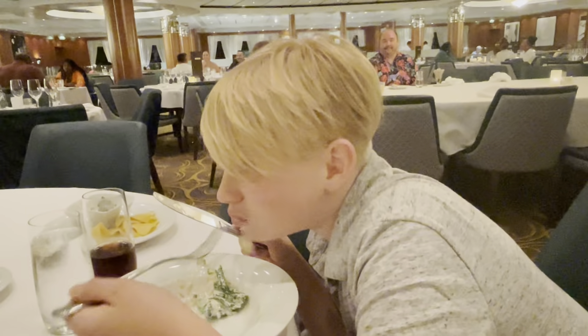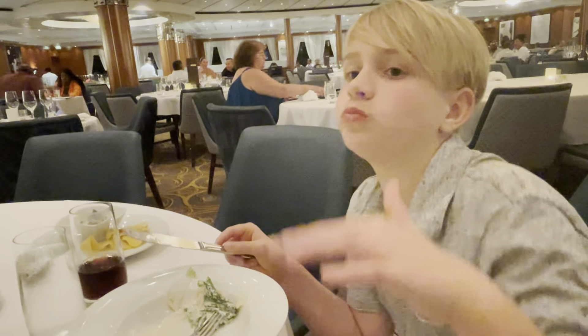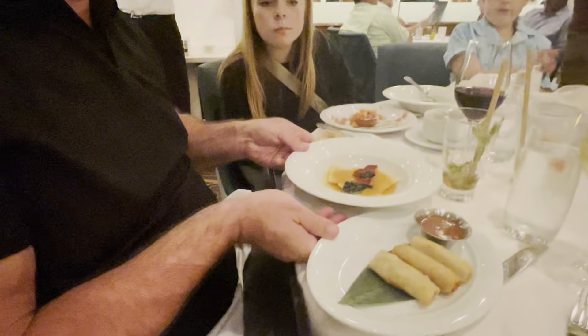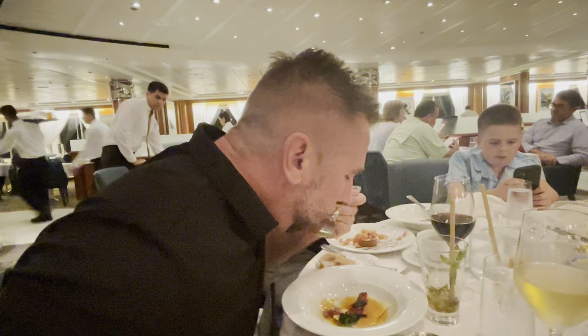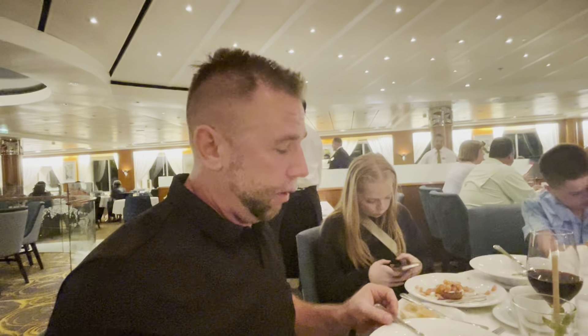Lennon, how would you rate the Caesar salad? Seven out of ten — kind of good, just okay. We got a few more appetizer items — cheese ravioli and Thai spring rolls. I'm going to try the spring rolls right now. Just okay again — maybe a six out of ten. Not even joking. Let's try the spring roll. Okay again.